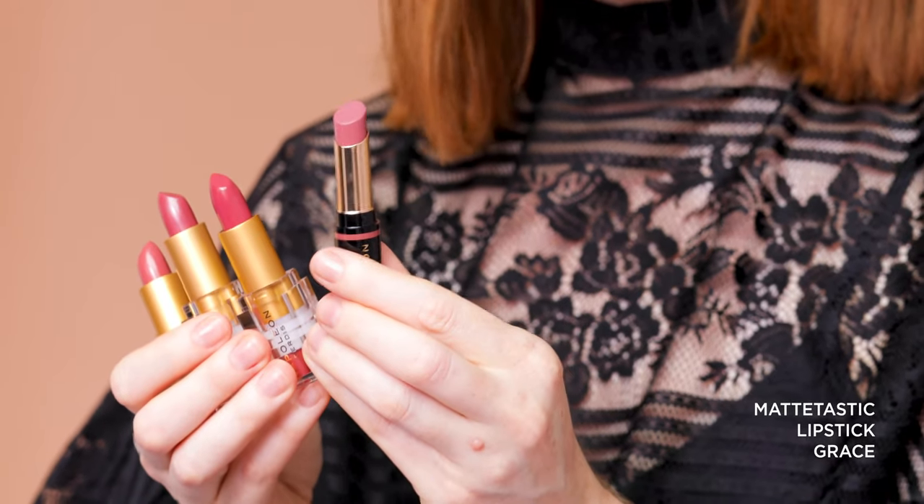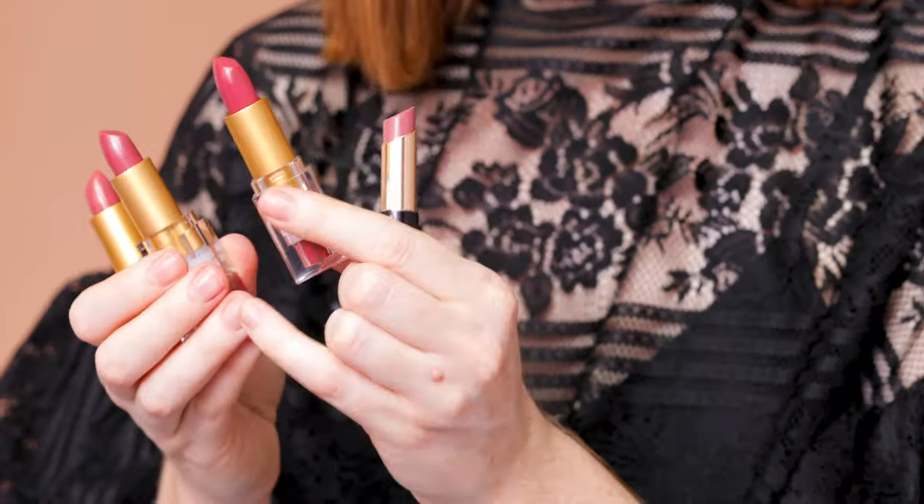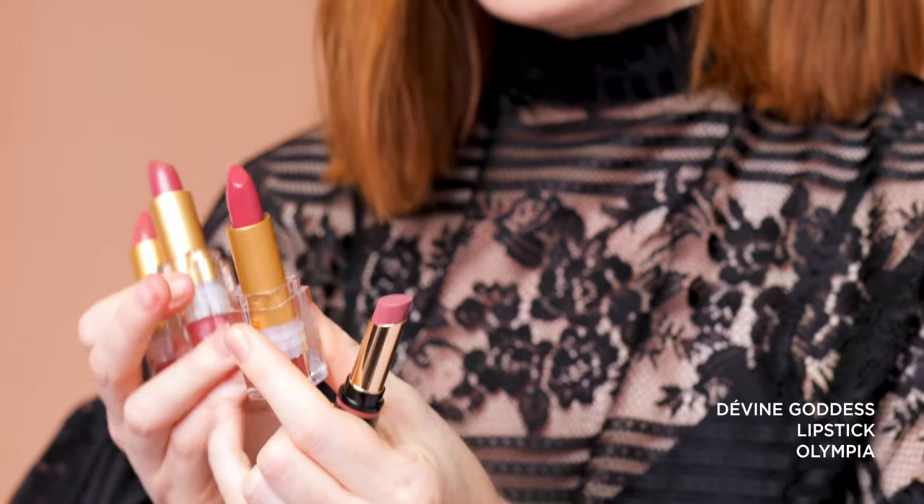First up in Matte-tastic, we have Grace, which is a really universal shade that suits so many different skin tones. This is another one that's really going to help to emulate that natural pink in your lip, but just deepen it slightly and add more life to the face. Then you have Olympia in Divine Goddess, which is a deeper rose — this is where you're starting to add more colour to the lip and brighten the lip a little, but it's that kind of true rose undertone.